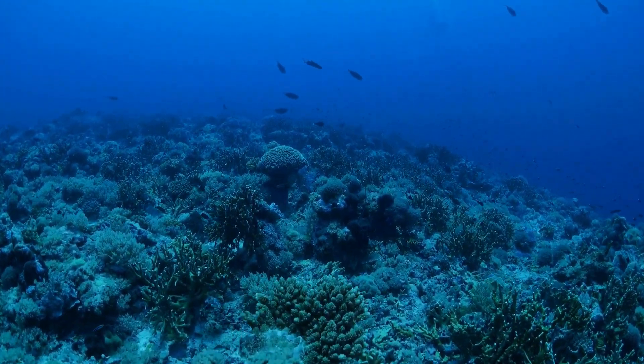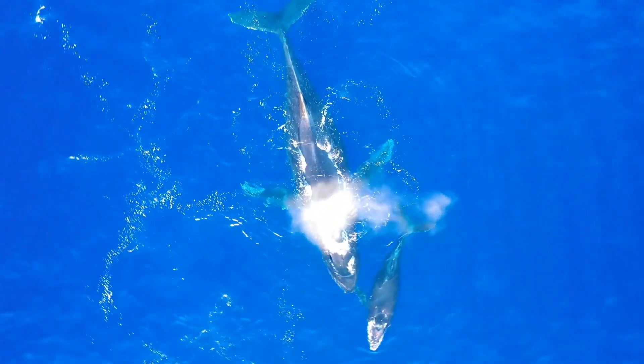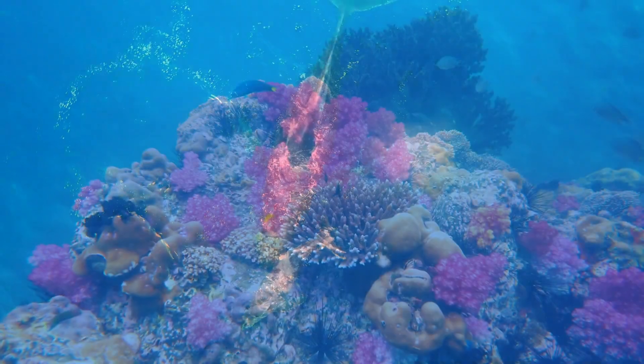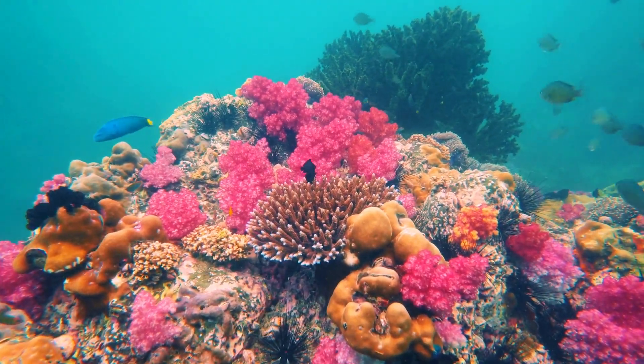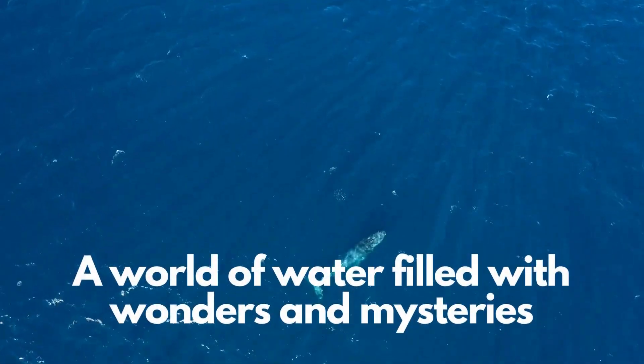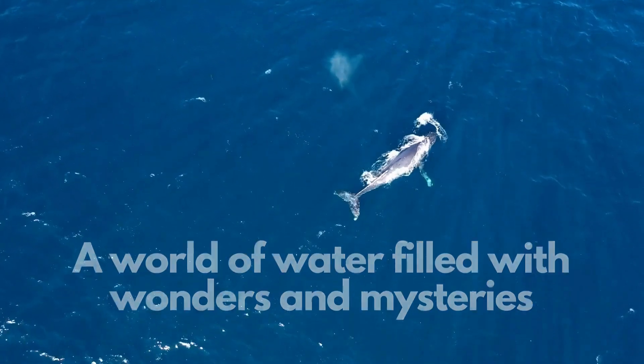And let's not forget the amazing creatures that call the Pacific Ocean home. There's the majestic blue whale, the largest animal ever to have lived. And who can ignore the vibrant coral reefs teeming with countless species of fish and other sea life? The Pacific Ocean — a world of water filled with wonders and mysteries.